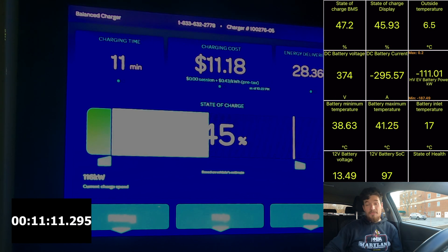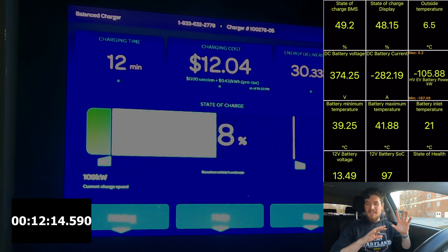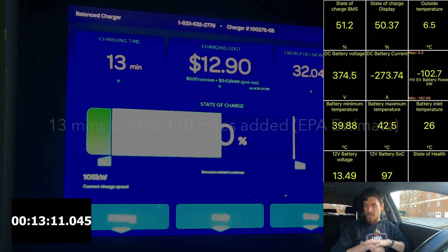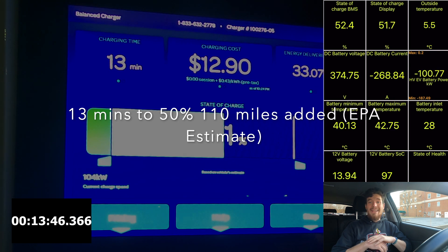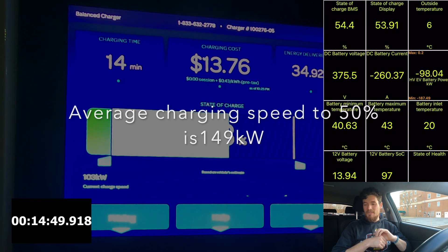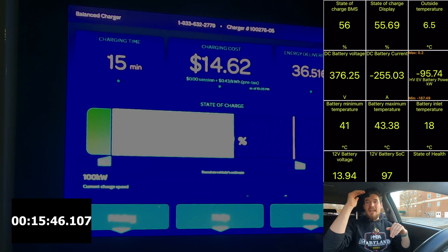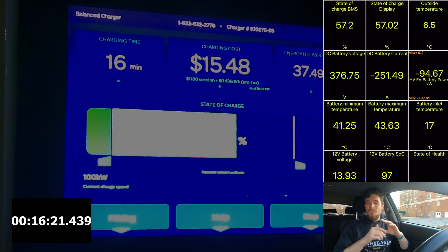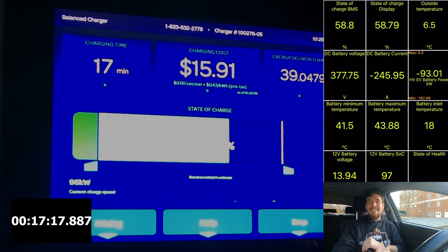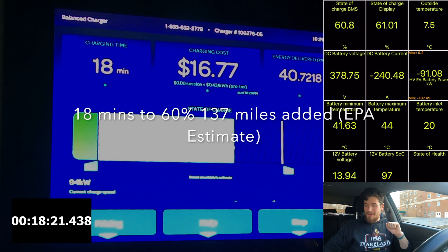Now we're about to come up on the 50% mark, which I think is a really important mark to pay attention to. Whenever I road trip, I like to stick around to charging up to 50 or 60%. Here we are hitting the 50% mark — it took about 13 minutes to arrive there and we added 110 miles to the battery, based on the EPA range of 275 miles. The average charging speed to get to 50% was 149 kilowatts, which is awesome. As far as electric SUVs go, it's almost class leading — excluding 800-volt architecture like the IONIQ 5 and EV6, but it's a pretty good average.